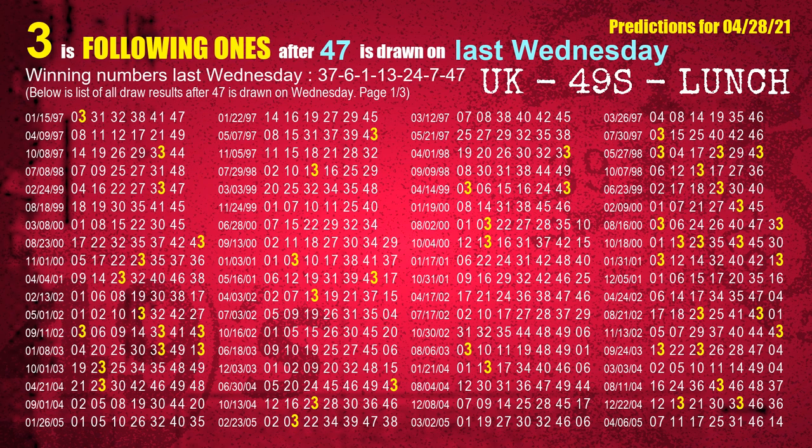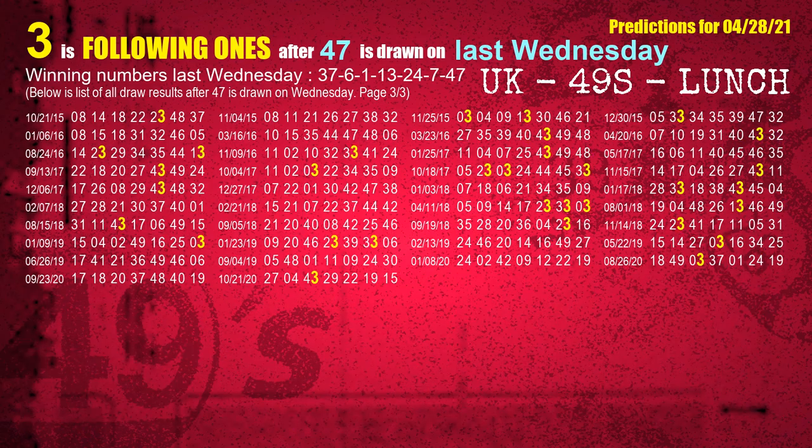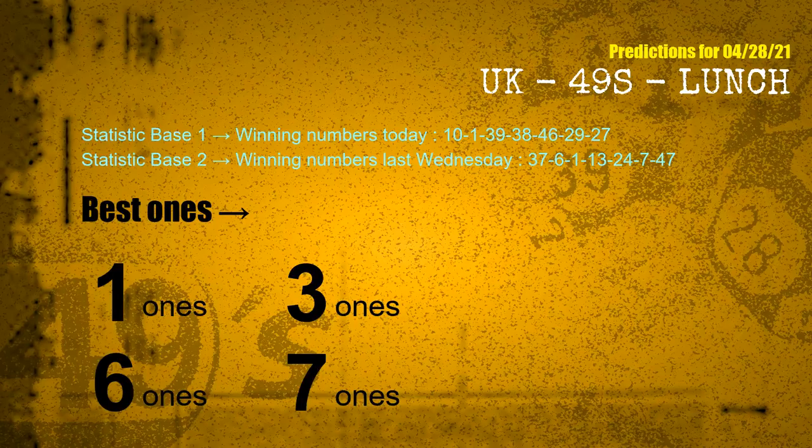The booster winning number last Wednesday is 47. The most frequently following units digit is 3 when 47 is the winning number on last Wednesday. According to the statistics above, with winning numbers today — 10, 01, 39, 38, 46, 29, 27 — and winning numbers last Wednesday — 37, 06, 01, 13, 24, 07, 47 — the frequent following ones are: 1 ones, 3 ones, 6 ones, and 7 ones.